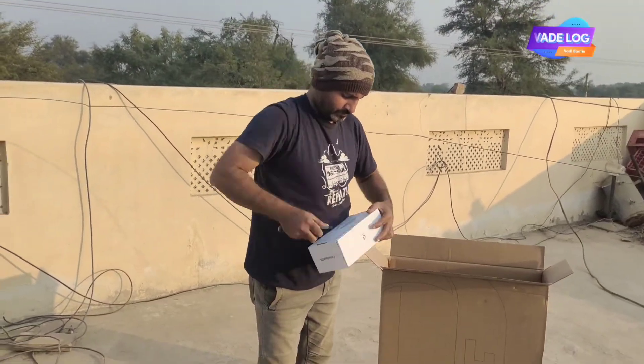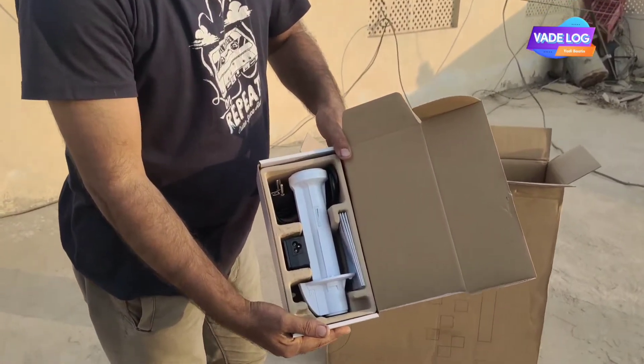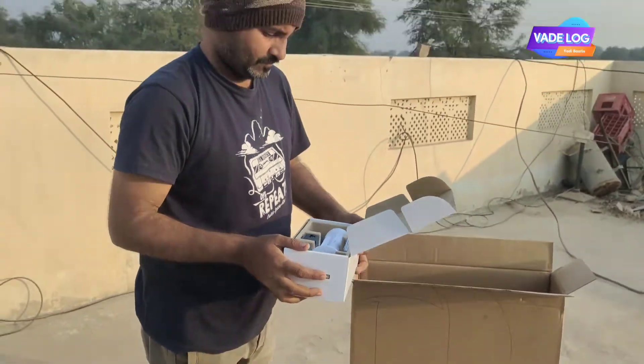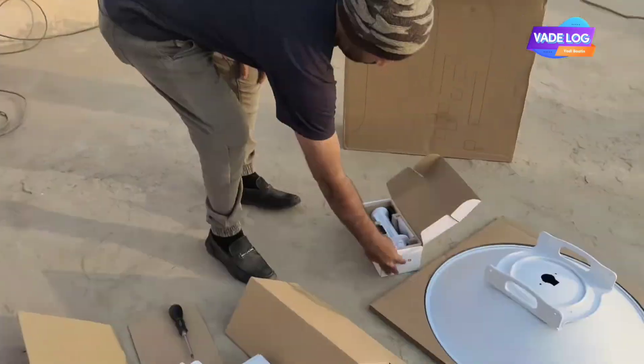Integrated AirMax AC technology boosts the advantages of proprietary TDMA protocol. The mounting bracket of the PowerBeam offers 20° of up-tilt and 10° of down-tilt, while the mounting bracket offers 15° of tilt.